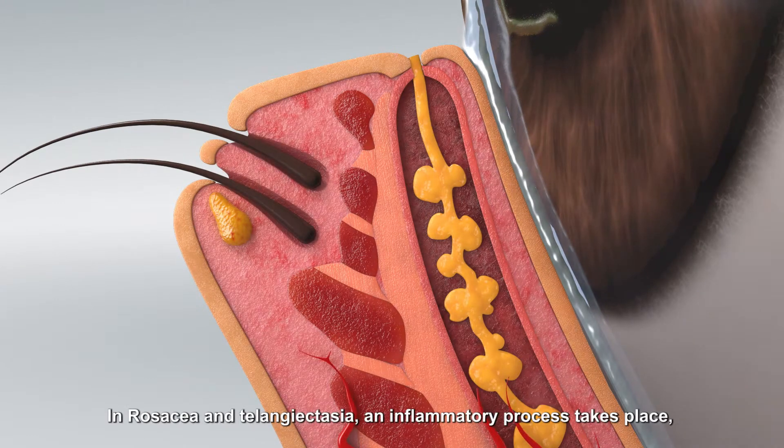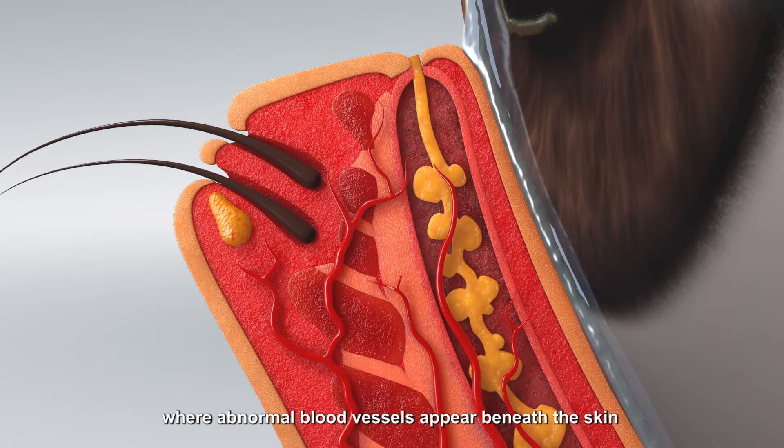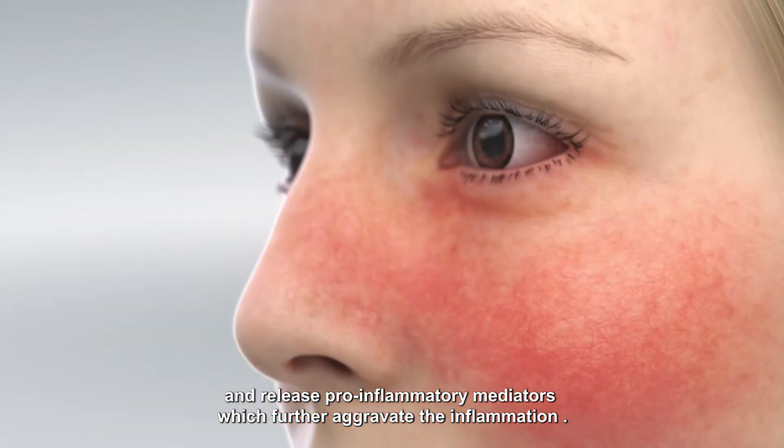In rosacea and telangiectasia, an inflammatory process takes place where abnormal blood vessels appear beneath the skin and release pro-inflammatory mediators, which further aggravate the inflammation.